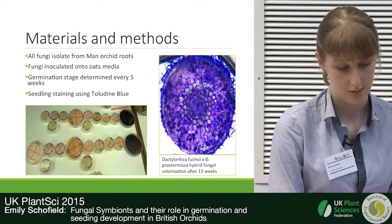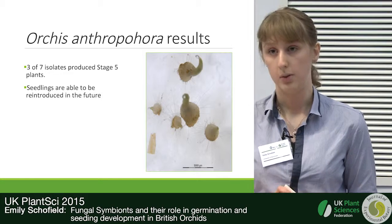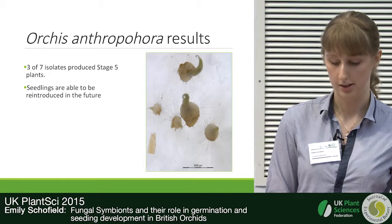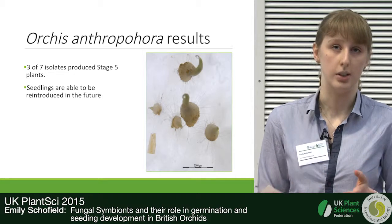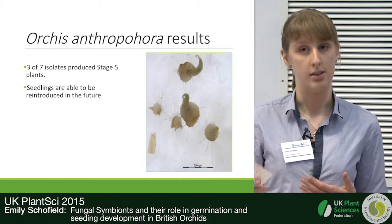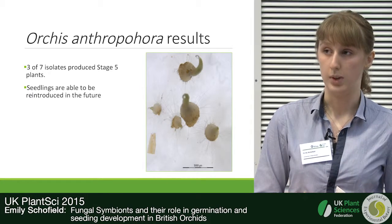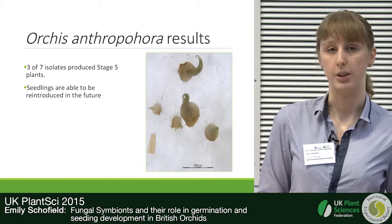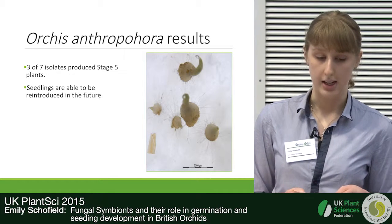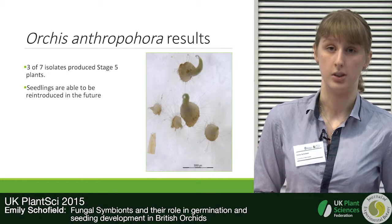For Orchis anthropophora, we found that of the seven isolates only three produced seedling-stage plants. Germination to stages two, three, or four doesn't necessarily mean that the plant is going to reach full germination stage five and produce an adult plant. We suggest that these fungi may have other roles within the adult plant, though we don't yet know what those roles are. These seedlings are now being grown into larger plants for reintroduction studies.